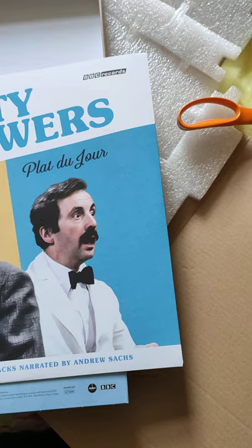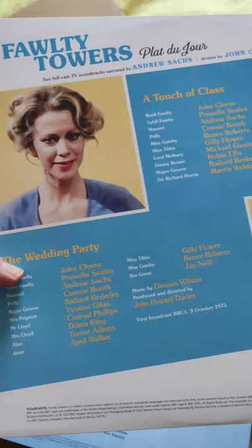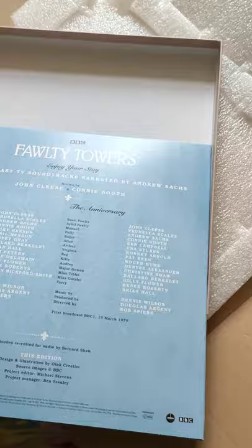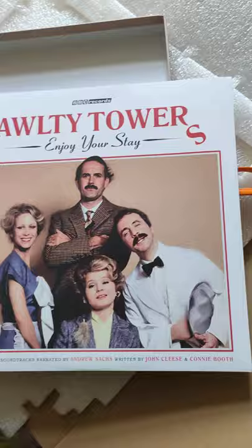This is the brand new design, never released individually — they've put the old BBC Records logo on. Nice touch. Again, white throughout for the vinyl itself. And finally, 'Enjoy Your Stay.' Gorgeous set. Well worth anyone's money.